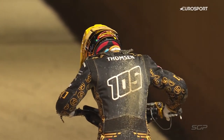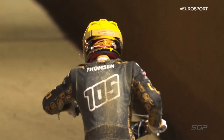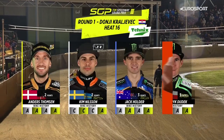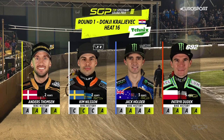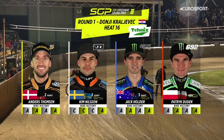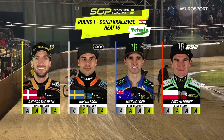Heat number 16 will see the completion of four blocks of races — each rider would have completed four outings. On the inside in red is Patrick Dudek. Gate number two in blue is Jack Holder. Kim Nielsen out of gate number three in white, and Anders Thompson off the outside in yellow.